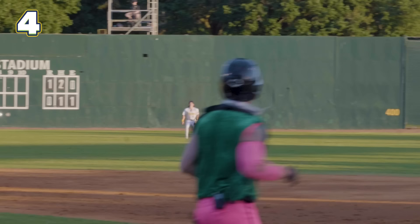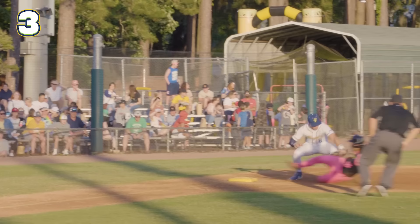Heaves it to third — and you couldn't have had a better throw! Good scoop over there by Jackson Olsen, the grade eight. Applies the tag — and that's probably the greatest double play I've seen in my life!